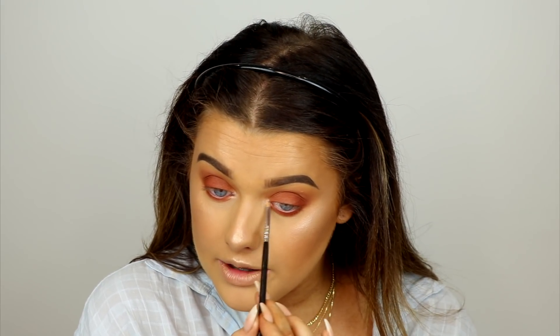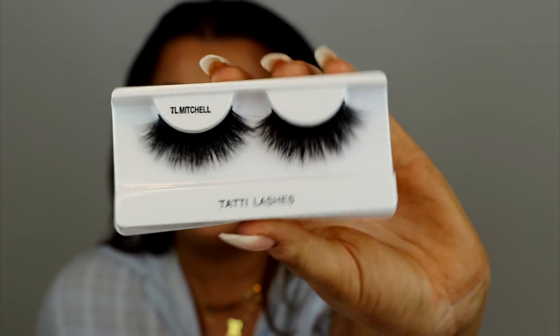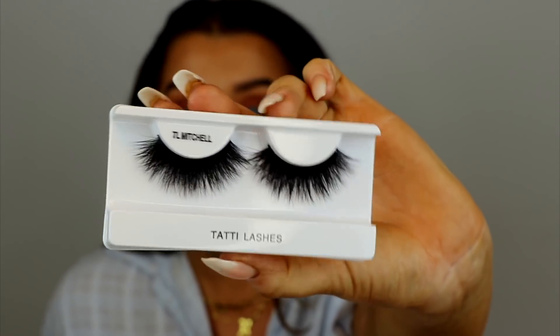It's such a pretty light shimmer to highlight your inner corner with. For lashes I'm going to be using the Tatti Lashes and Mitchell collab — they're so big and fluffy and fluttery. They're going to add the drama to this super simple makeup look. The lashes are on and I'm obsessed with how big and fluffy and fluttery they are. Now I'm going to do my favorite lip combo — MAC Oak pencil, which I've literally used down to nothing.